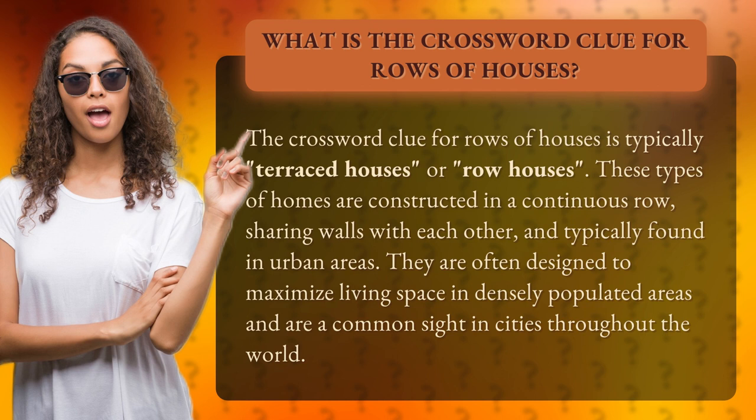These types of homes are constructed in a continuous row, sharing walls with each other, and typically found in urban areas. They are often designed to maximize living space in densely populated areas and are a common sight in cities throughout the world.